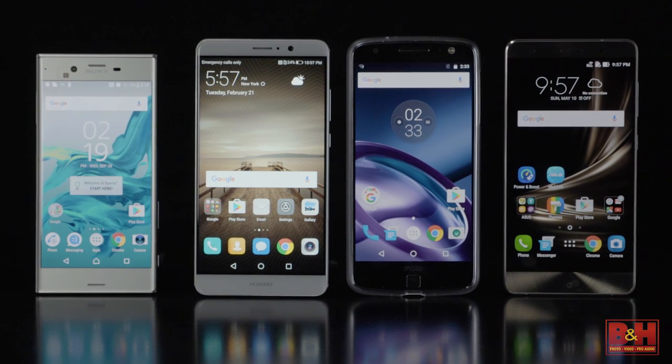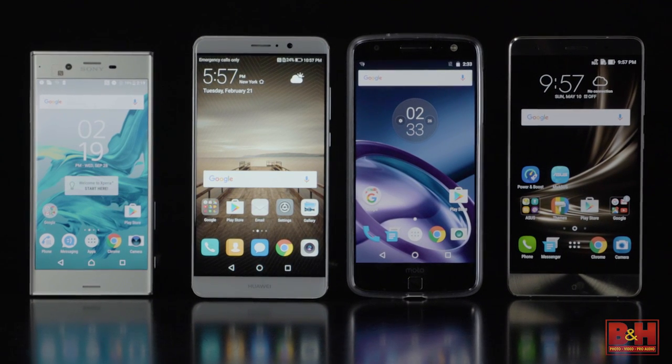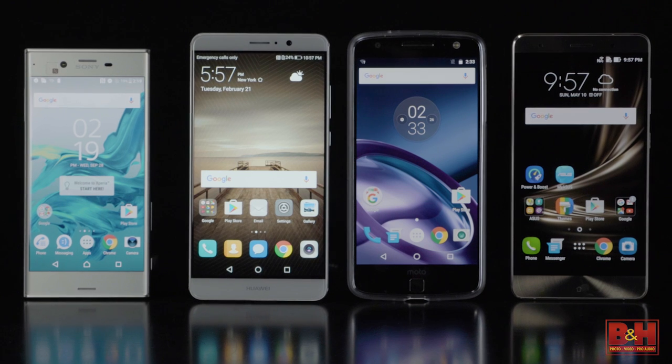Mobile World Congress 2017 is almost here, so B&H looks back at some of the most interesting smartphone features and designs of 2016.